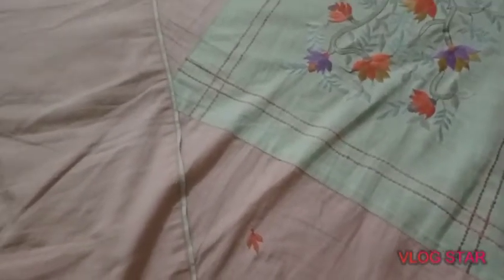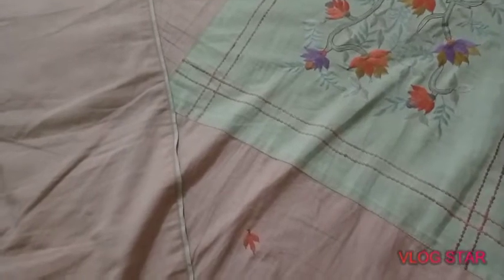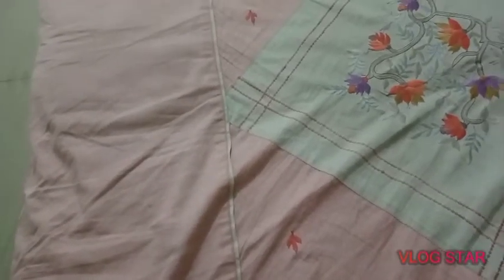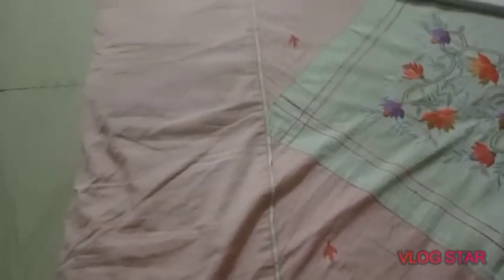Hello everyone, welcome to my channel Joogie Art and Crafts. Today I'm unboxing my gifts which I got on my birthday. My birthday was on the 13th, but I was so busy with my work for about a month, so today I will show you my gifts.